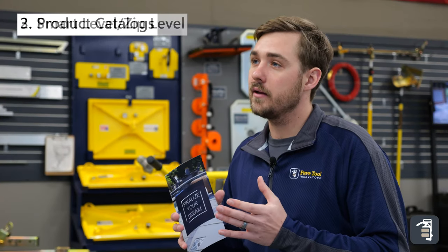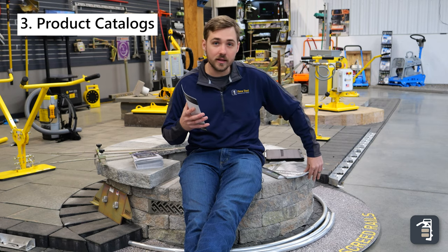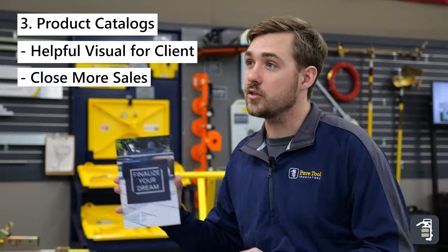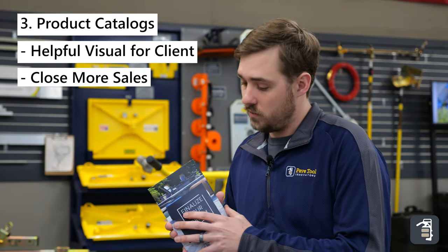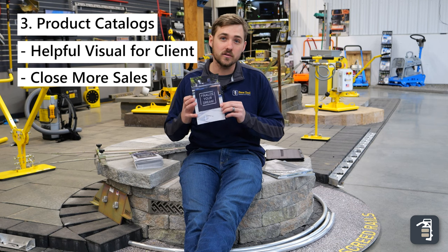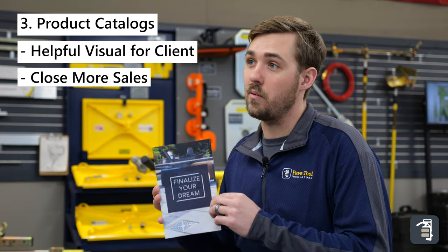The third thing you're going to bring is your product catalogs or brochures — whether that's your concrete products or the 'Finalize Your Dreams' booklet from PaveTool. This is a brand new booklet that has a lot of the accessories for your backyard projects to give Mr. and Mrs. Jones that wow factor.